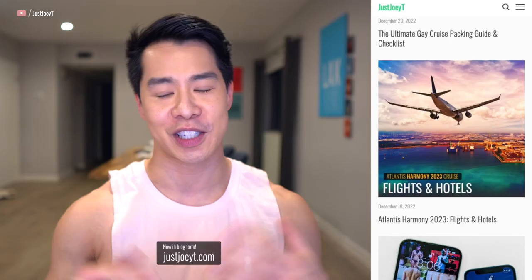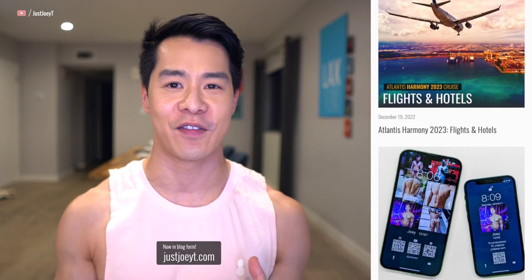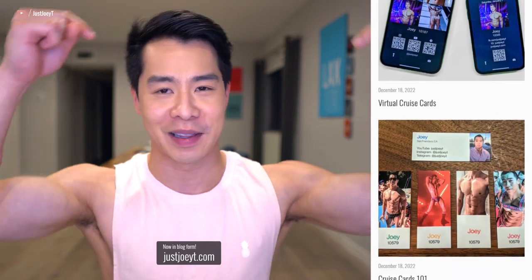Alright YouTube, that's the tour of Royal Caribbean's Harmony of the Seas. If you're going to be on the Atlantis Harmony Cruise in a couple of weeks, I will see you on board. Just a reminder — all of my cruise advice and tips are on my website JustJoeyT.com, linked down below. All throughout this month of January I'll be making lots of cruise advice videos, including some specific to this Atlantis Harmony cruise, so make sure you like, subscribe, and hit the notification bell. Until next time, bye YouTube!